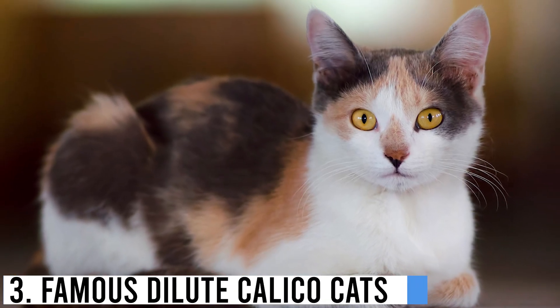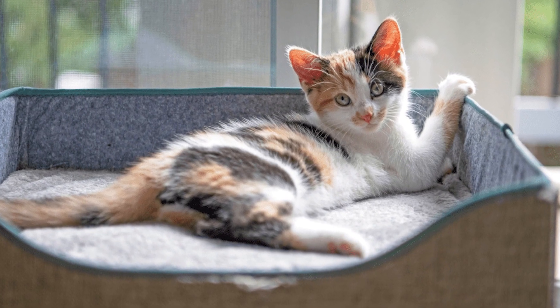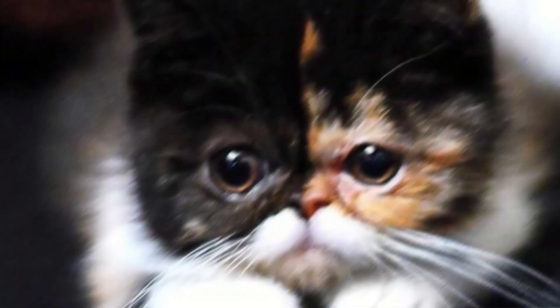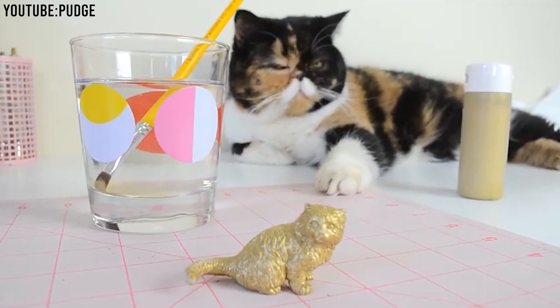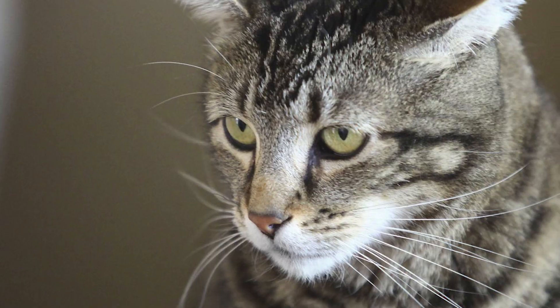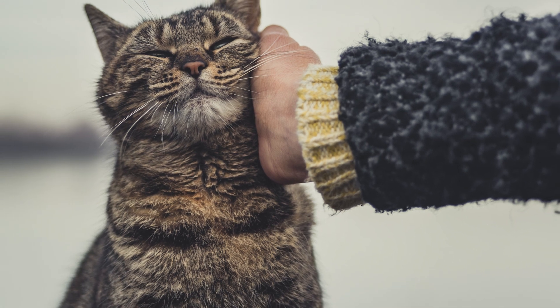Famous dilute calico cats have captured the hearts of many and even found their way into the spotlight. Pudge the cat became an internet sensation with her adorable round face and captivating dilute calico colors. She amassed a large following on social media and even released a book about her adventures. Tara the hero cat, a dilute calico, became a hero when she saved her young owner from a dog attack. Her bravery earned her worldwide fame and recognition.